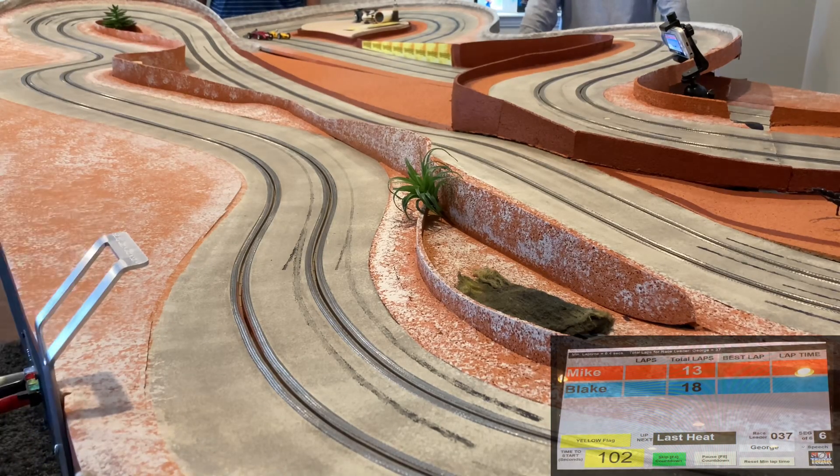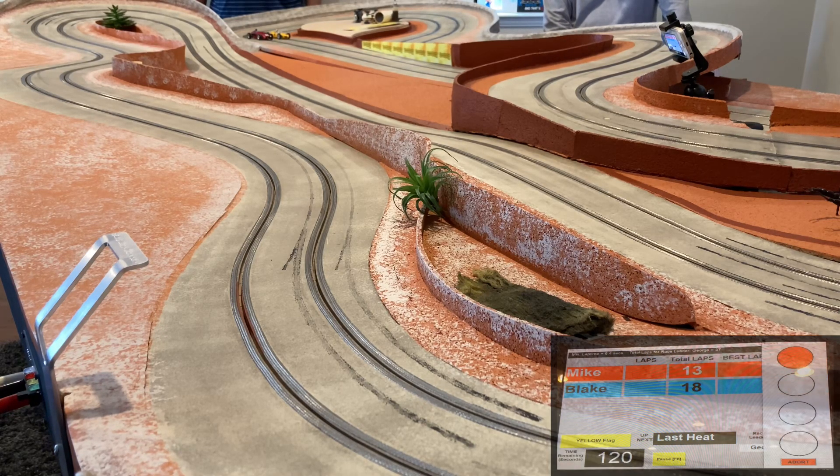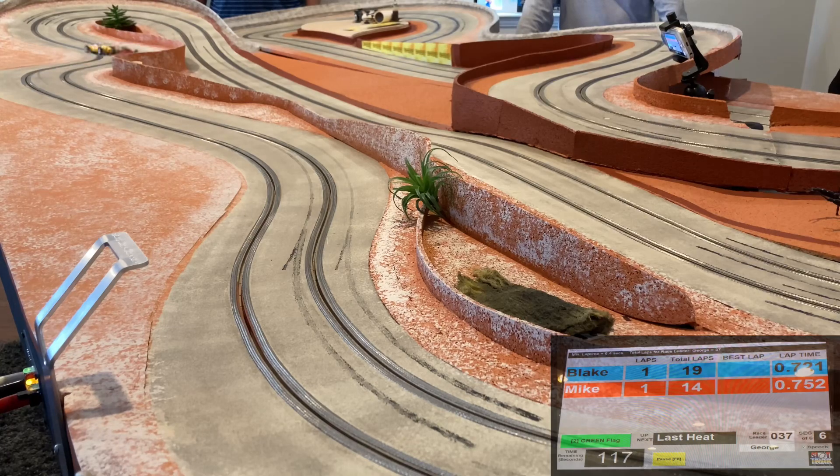Okay, the second of two heats — I'm in the blue lane this time, going up against Mike. I'm going to need a very clean heat to try to catch George, who has 37 laps. That's going to mean I need 19 or 20 laps to win. Both cars away! My broadcast partner thinks this is going to be an incredible race — these race cars are fast.